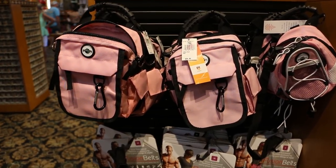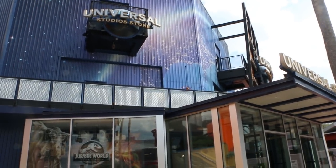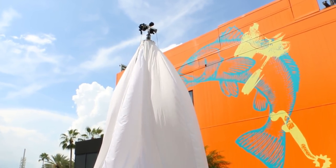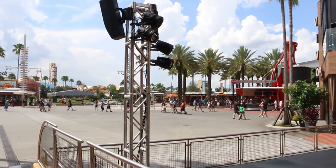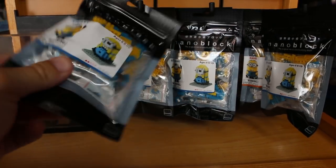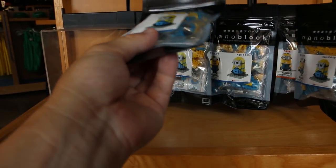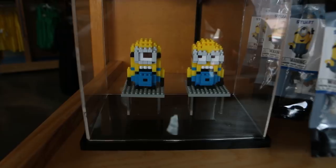Next stop is CityWalk. Very quick trip to the CityWalk Universal Studios store. First I want to show you this — no idea what that is. I wish I could tell you what this is — I honestly don't know. Although there are some lights up here; looks like they might be using this for something. Nano blocks — they're kind of like Legos but even smaller. $18.95. Bummer.